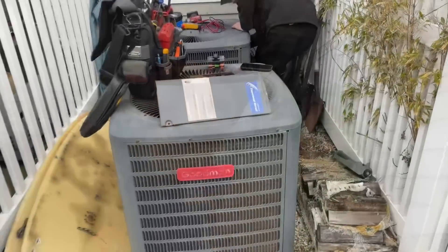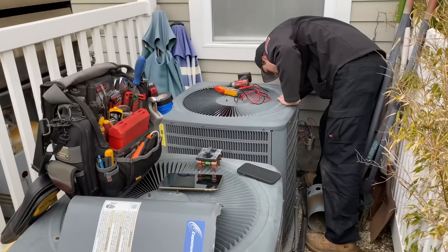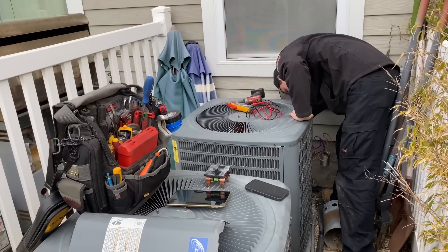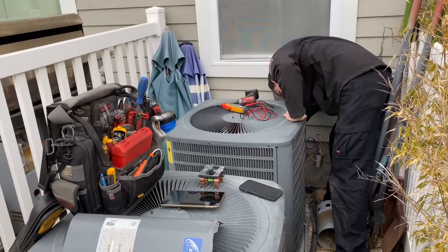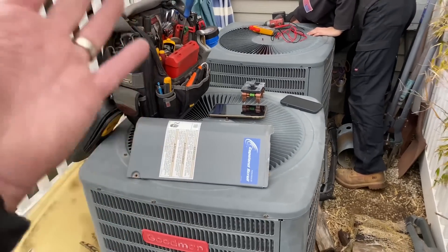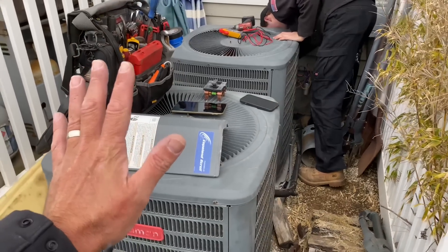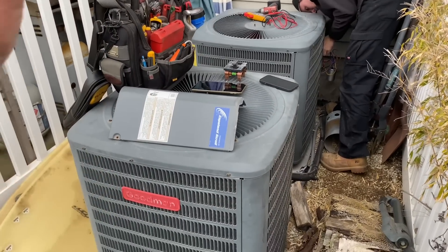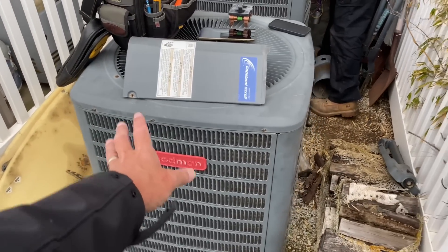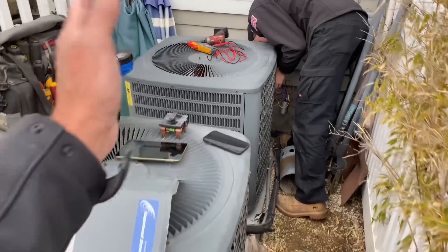Sure enough it tested good — 40 microfarads. I think it tested well because it's 40 degrees out. Peter's going to put back together the first floor unit, then we're going to head inside and look at the furnaces and maybe the evaporator coils. My professional recommendation — preventatively replace this one, and maybe in a couple more years replace the other.